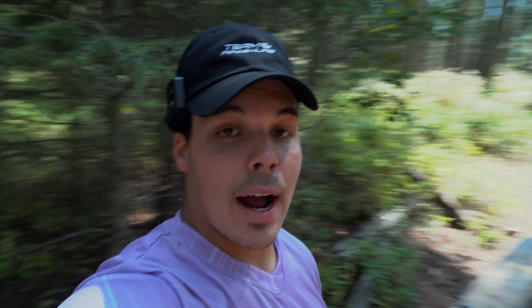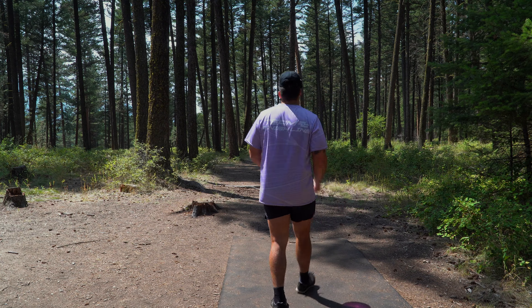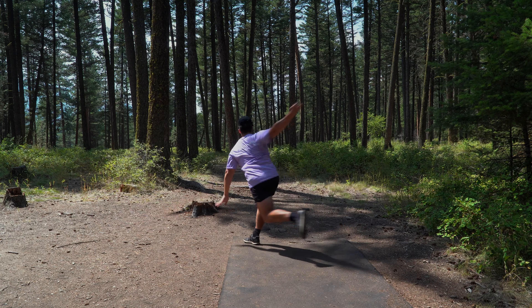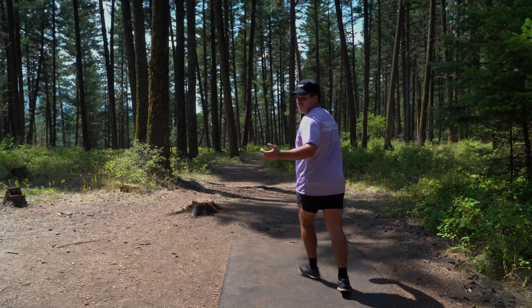We're out here at Paddy Canyon disc golf course, beautiful little track, really enjoying it so far. I can't see the basket — I just let a guy play through and it kind of looks like it's pretty much just a hyzer through these woods. Going with the banana club Buzz SS here.